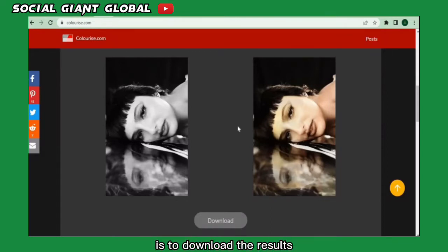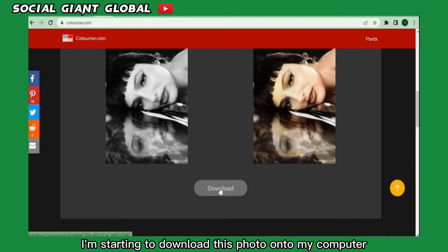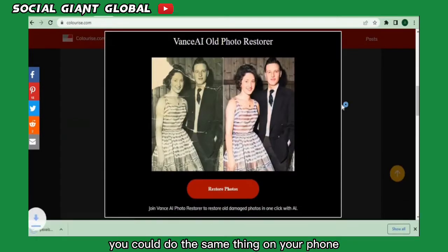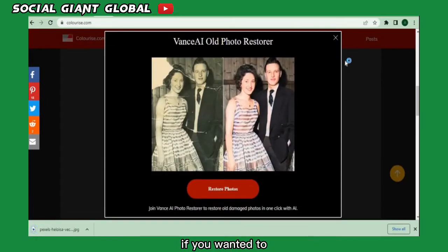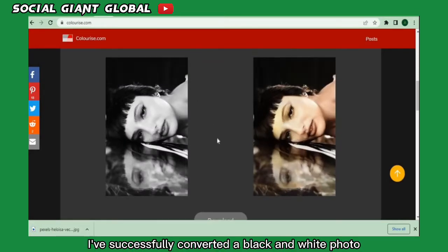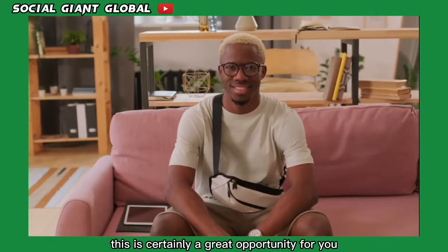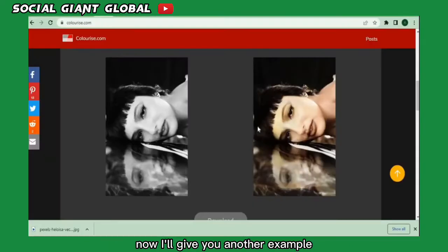The next step is to download the results by clicking on the red button. You can do the same thing on your phone if you want. I click on the image to demonstrate the results — I've successfully converted a black and white photo into a colored photo, downloadable for free without paying anything or creating an account. This is certainly a great opportunity.